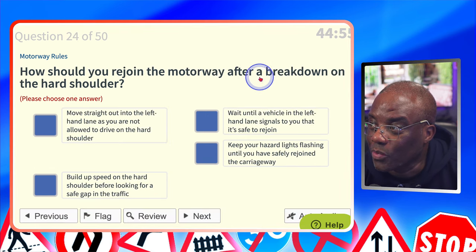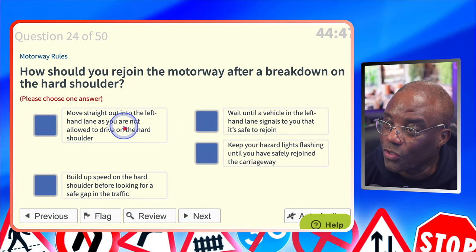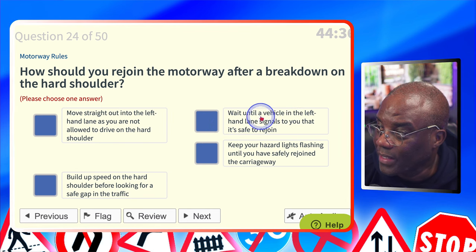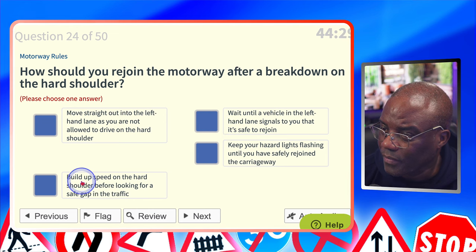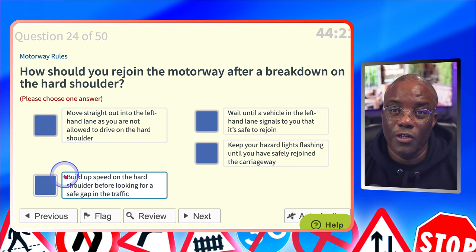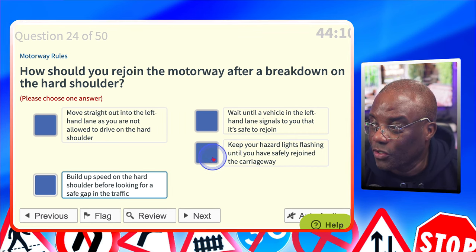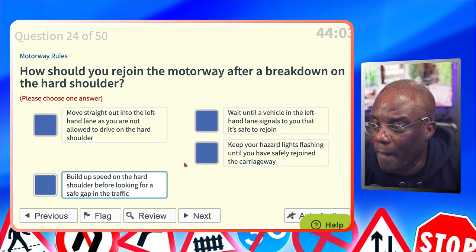How should you rejoin the motorway after a breakdown on the hard shoulder? Move straight out into the left-hand lane? No — you're moving out from zero while cars are coming at 60-70 mph; that's dangerous. Wait until a vehicle in the left-hand lane signals to you? No. Build up speed on the hard shoulder before looking for a safe gap in traffic? Yes — drive along the hard shoulder and build speed; a minimum of 60 mph is recommended. Keep hazard lights flashing until you've safely rejoined? No — no one would know you're signalling right to rejoin.